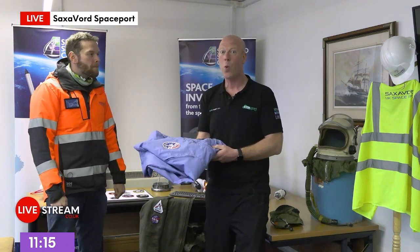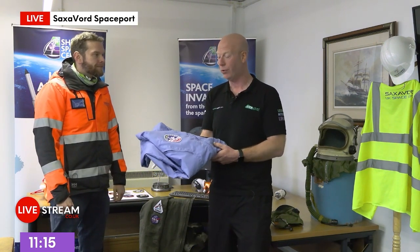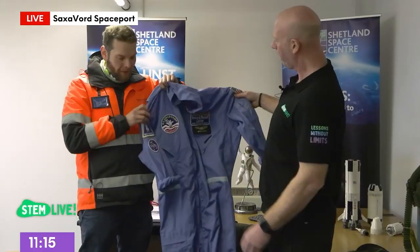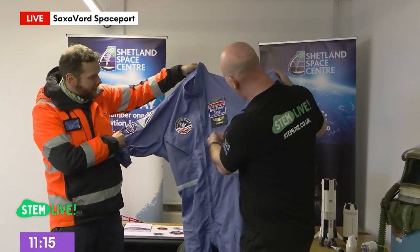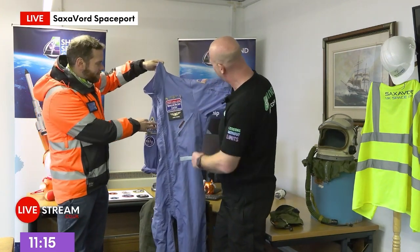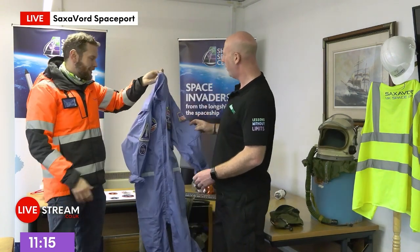Yesterday, children, we did a question and answer session where Mason and another astronaut answered questions, and Mason was wearing this. This is one of his old flight suits — it comes from the shuttle program. There's your name: Mason Robbins, stitched on. And look at all his badges — different pins and awards picked up through training and everything.